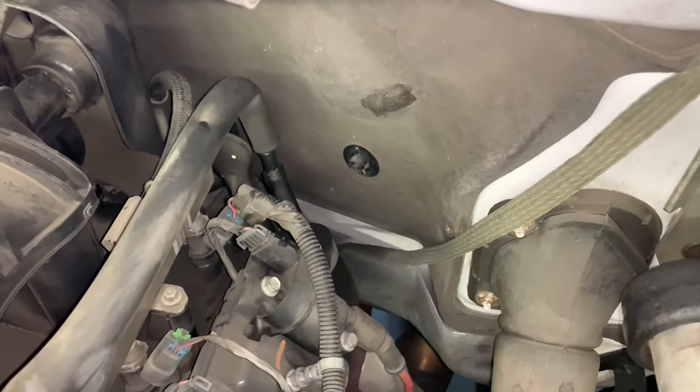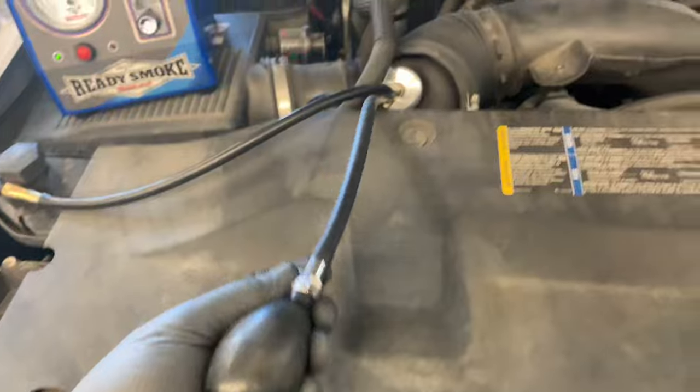I'm going to put the air cleaner assembly back together, fire the vehicle up, clear all the codes, and check the fuel trim numbers to see if they start dropping — and to see if there are any additional leaks in the system.